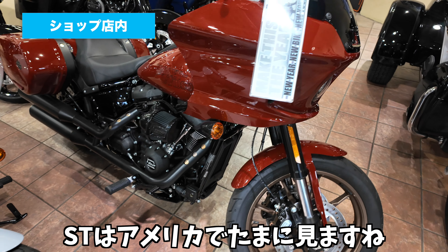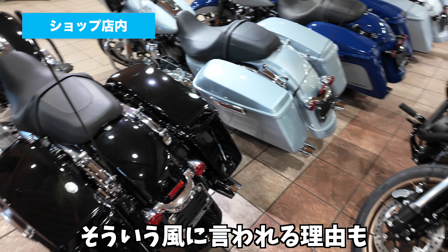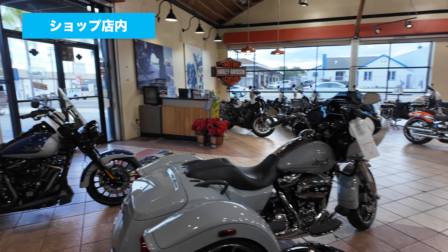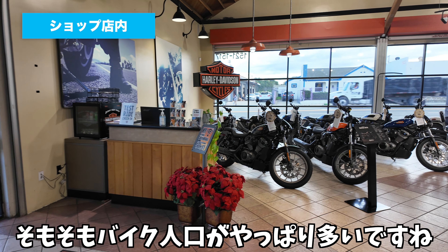STはアメリカでたまに見ますね。日本でハーレーが売れるという風によく言われているんですけども、そういう風に言われる理由も、なんかアメリカに来ると分かる気がします。そのぐらい日本はハーレー乗ってる人が多いですし、そもそもバイク人口がやっぱり多いですね。